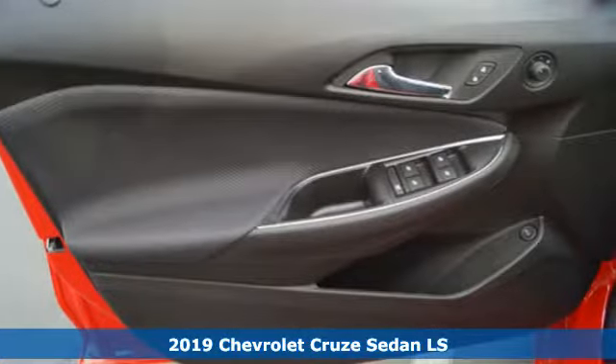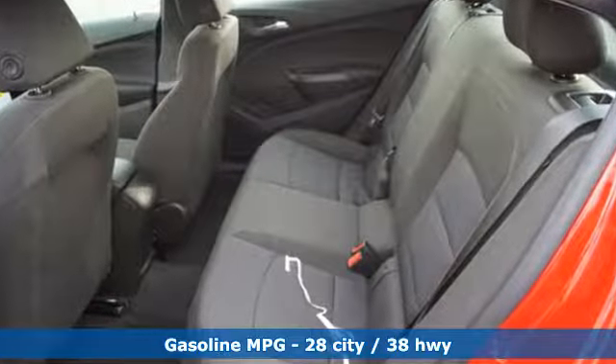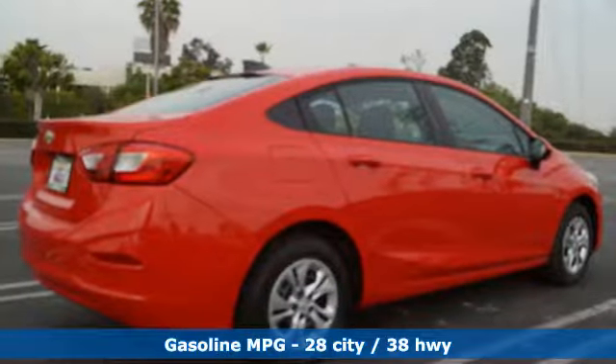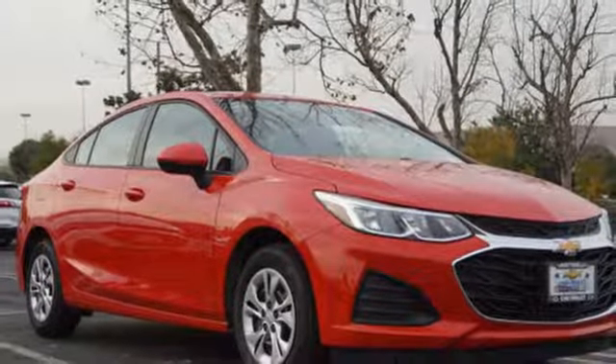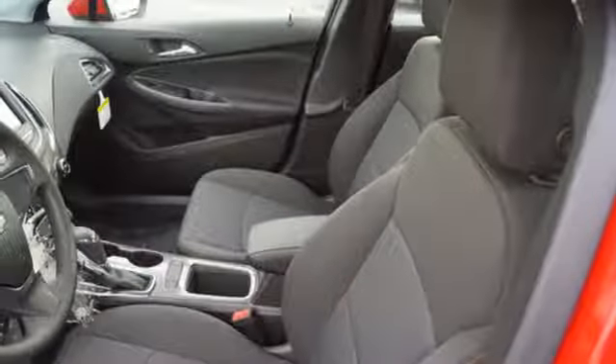It's well equipped with the features you need: streaming audio, wireless phone connectivity, manual tilting steering column, smartphone wireless charging, manual telescoping steering column, turbo inline four cylinder engine, gas pressurized shocks, and Wi-Fi hotspot.